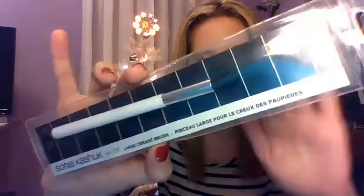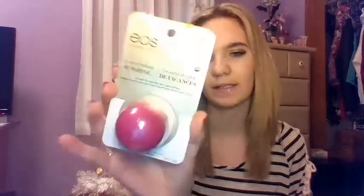Then I got the e.l.f. Liquid Eyeliner in Black. And then I got the Sonia Kashuk Large Crease Brush. I got the new EOS by Rachel Ray, and it has angel wings on it. And then I got the Milani eyeshadow primer.